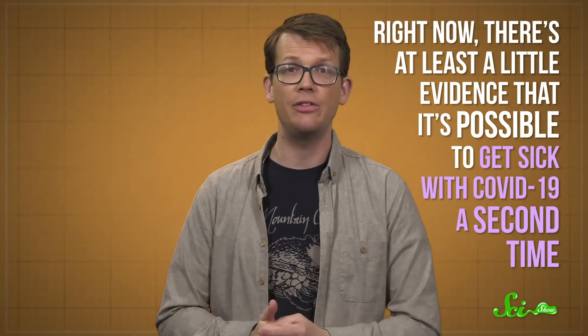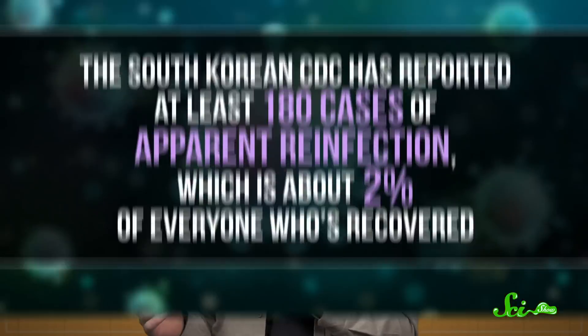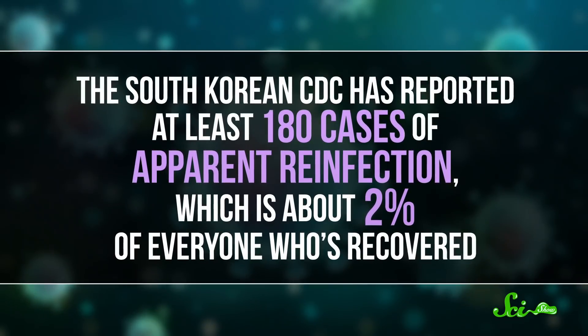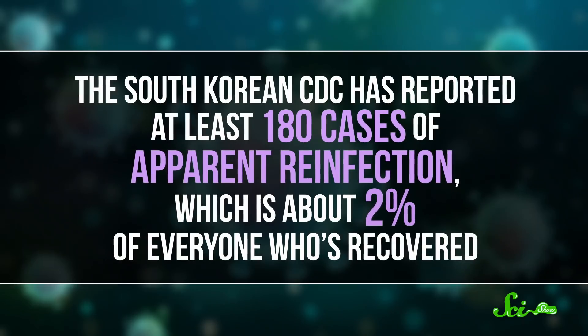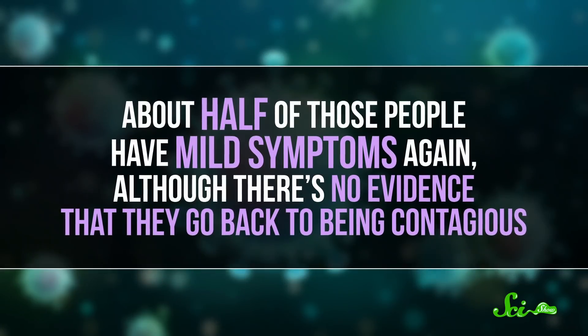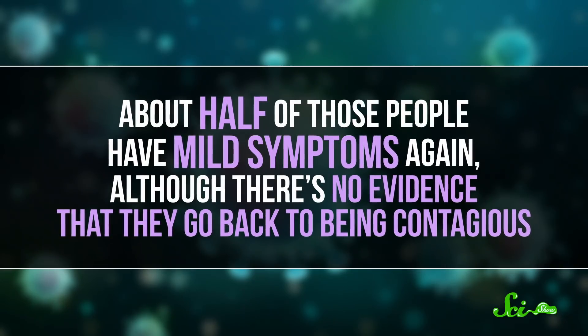So the big question facing researchers right now is where on that spectrum the novel coronavirus falls. Right now, there is at least a little evidence that it's possible to get sick with COVID-19 a second time. For instance, the South Korean CDC has reported at least 180 cases of apparent reinfection, which is about 2% of everyone who's recovered. And about half of those people have mild symptoms again, although there's no evidence that they go back to being contagious.